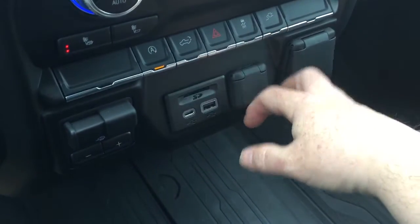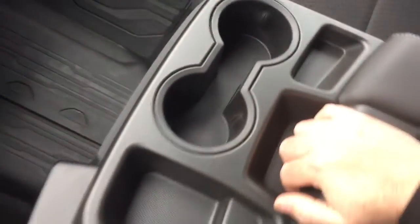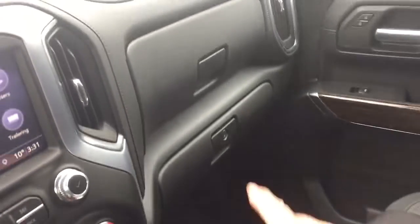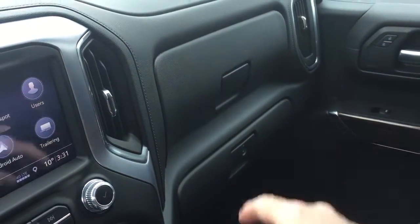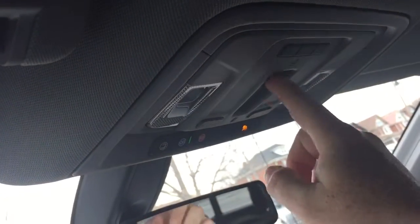There's a fold-down armrest with cup holders and storage space that gets out of the way quite easily, and you have more locking storage located below. You get premium floor mats and a double glove box — the bottom portion will lock. OnStar services are available just above the rearview mirror, overhead lighting on both sides, and this button right here controls the sliding rear window.